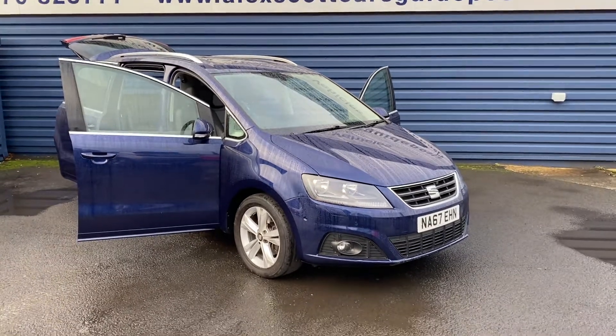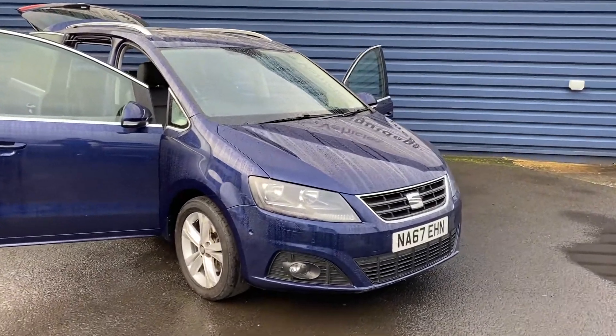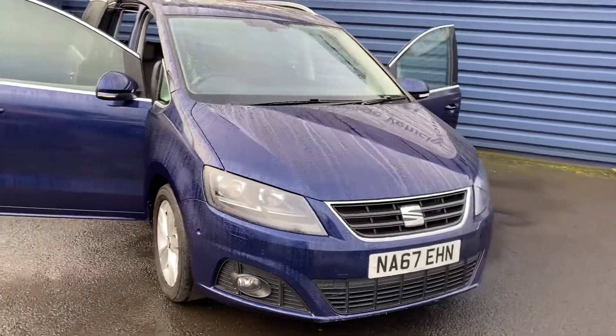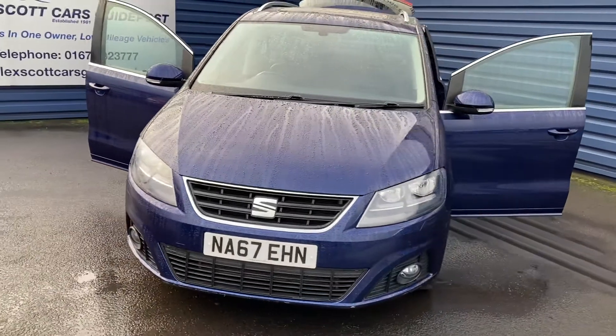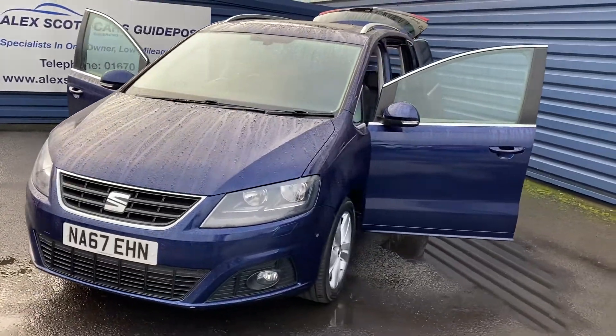Welcome to Alex Got Cars. We've taken in this Seat Alhambra 2 litre TDI Excellence. Only 19,000 miles on the clock, one owner with full main dealer service history.